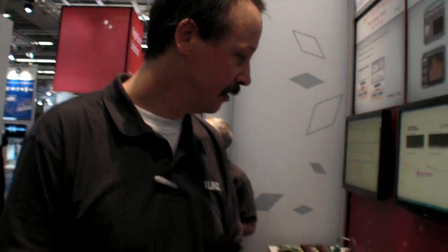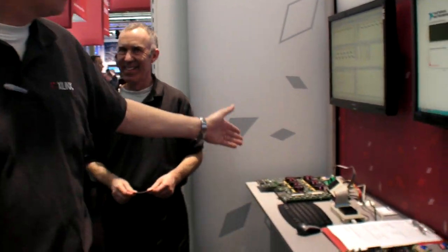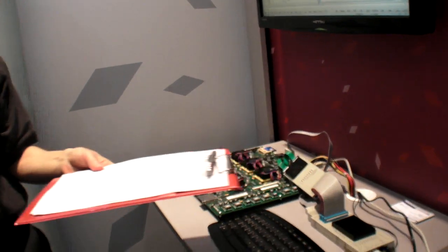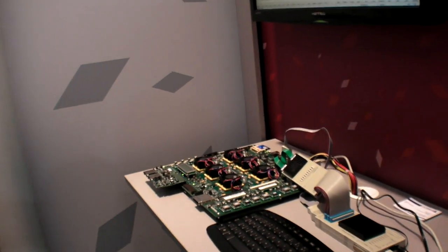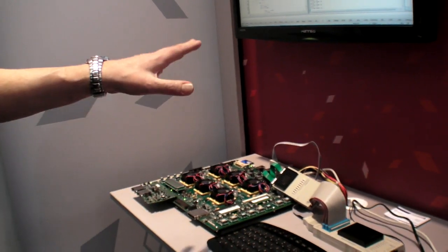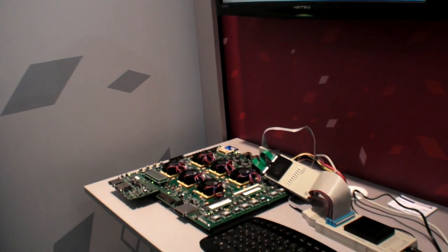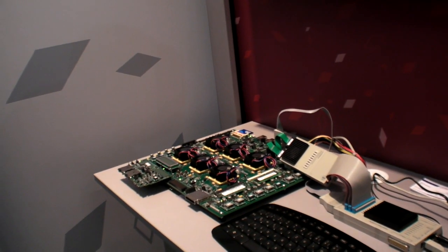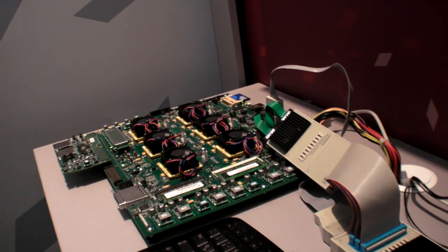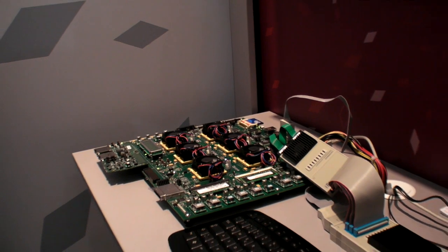Over here you can see the debugging system from Lauterbach, which is used to debug the software running on the ARM subsystem.